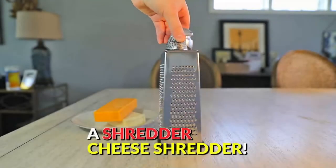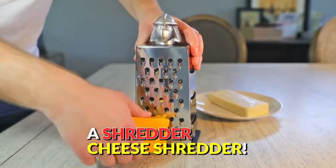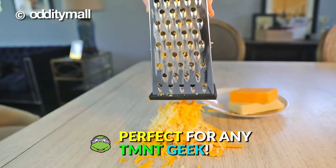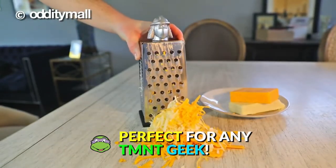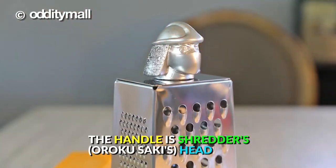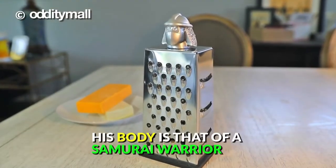Perfect for cheese, vegetables, ginger, potatoes, and more. Makes a great gift for TMNT fans who want to impress in the kitchen. Whether you like your cheese grated into clumps, shreds, large strips, or slices, this cheese grater and all four of its unique sides have got you covered.